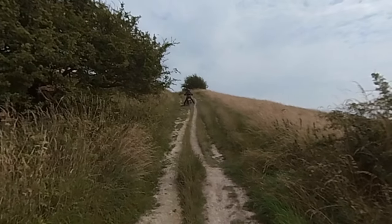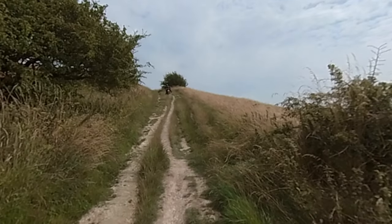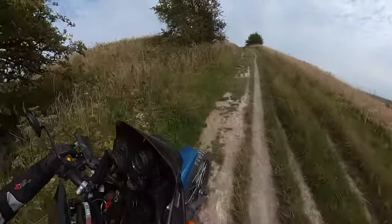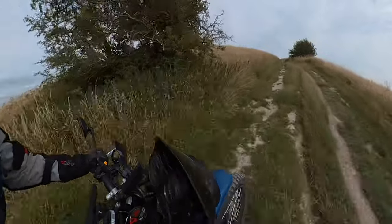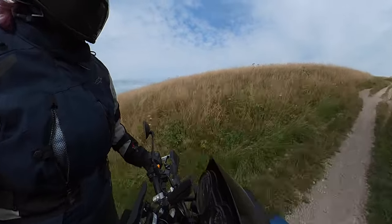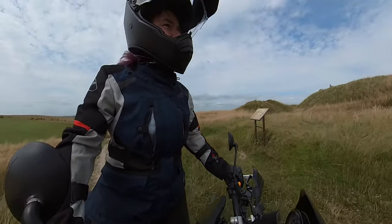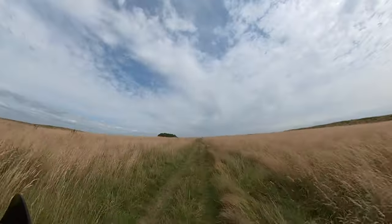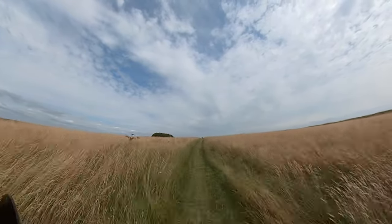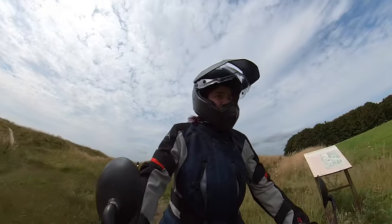I'm going to have to move my camera because I can't see where I'm going. There we go. Oh - well saved! Wow, look at all this - it's grown, amazing! We'll get up on the top and find a spot.